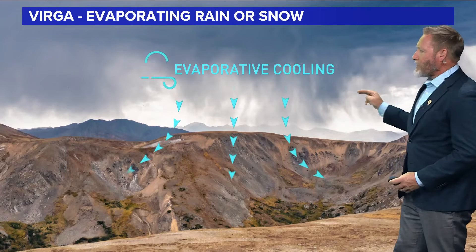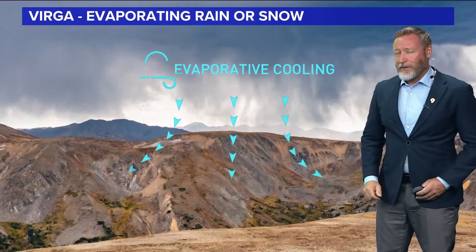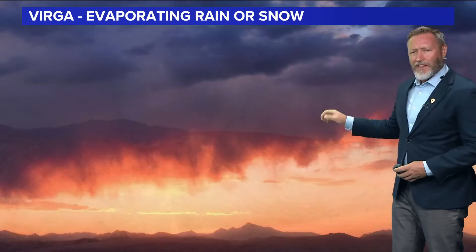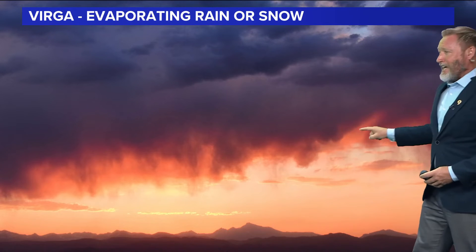A lot of times aircraft will avoid flying through Virga because the downdraft winds can sometimes be pretty violent, especially in the summertime months. We saw a lot of that Virga on Monday and it could still be there around sunset. And if it is, we could get a spectacular scene — Virga makes for great sunsets when you light them up with pink or orange colors. So that is a possibility we see something like that with our Virga tonight.